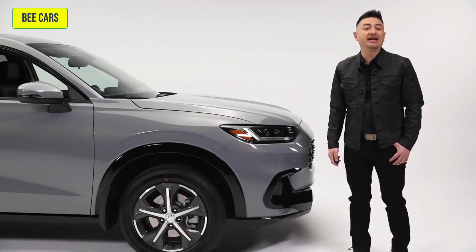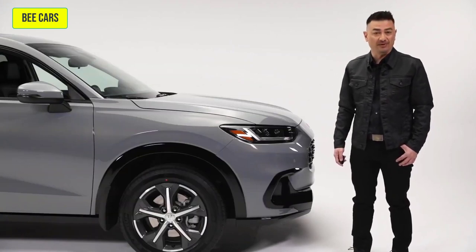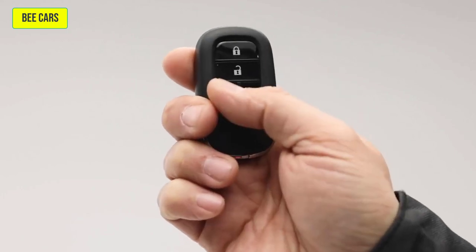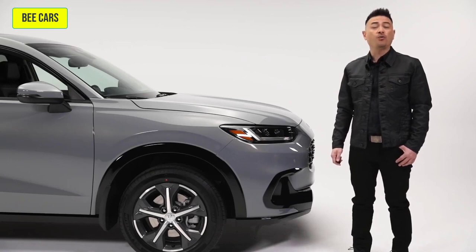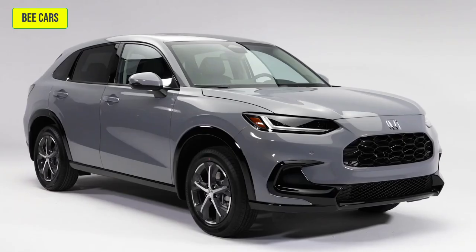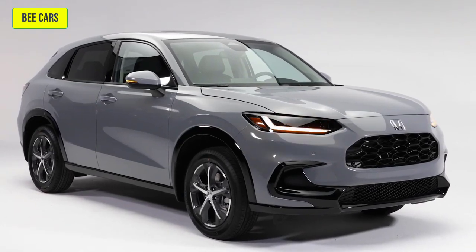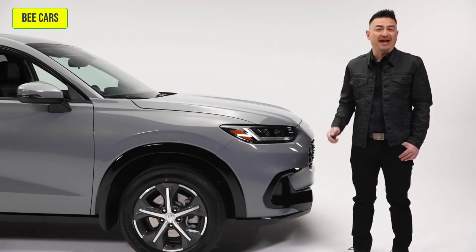With your HR-V, you get Honda's proximity key entry system and push-button start as standard equipment. Use the remote start button on your key fob and your HR-V is ready to go even before you are. It also features Honda's walk-away auto-lock system — with the keys safely in your pocket, the doors and tailgate are engineered to automatically lock when you walk away. A great feature when you forget or your hands are full.